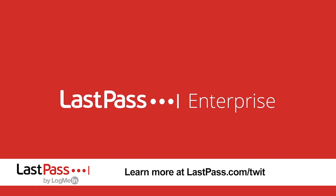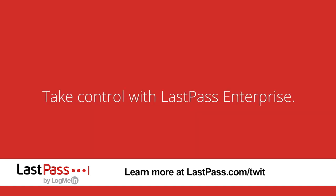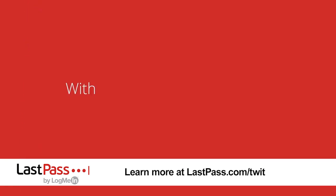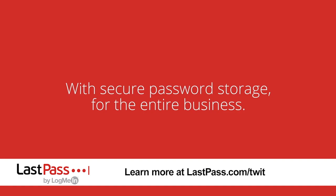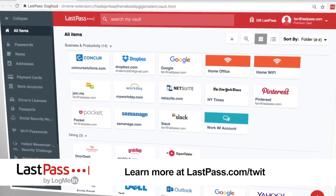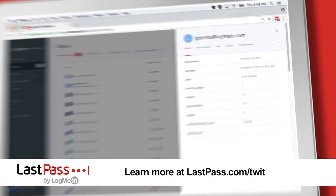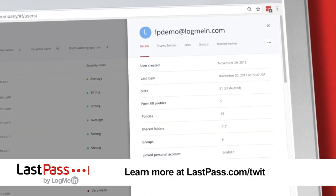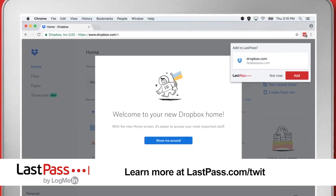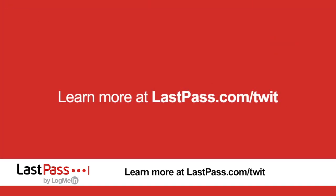Ask the Tech Guy is brought to you by LastPass, the number one most preferred password manager worldwide — and number one with me too; I've been using it since they started. LastPass now offers new features with their business lineup. LastPass Enterprise includes single sign-on with 1,200-plus pre-integrated apps. LastPass multi-factor authentication goes beyond standard two-factor through biometrics and geolocation. LastPass Identity combines the two. Visit LastPass.com/twit to find out how they can help you.